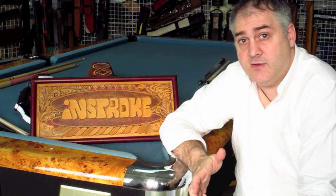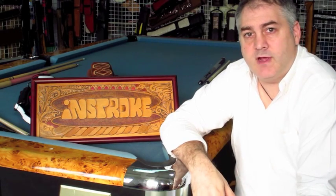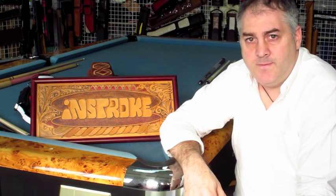Then I took a break from case making for four years and started again in 2007. In 2007 I just started making one-of-a-kind cases, experimenting, playing around. And now we can make one-of-a-kind cases, high-end leather cases, mass production cases, and prototypes. So basically that's the history of me and case making.